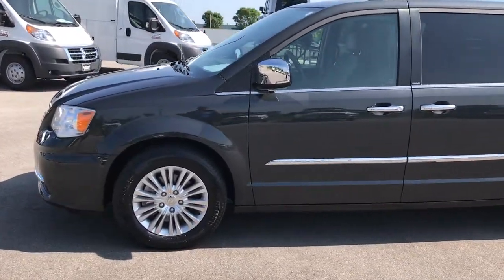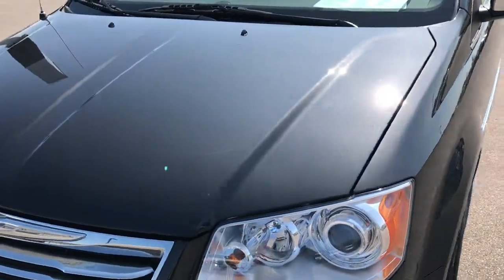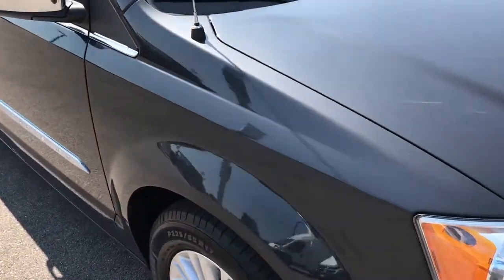This is stock number 7C146A, a 2012 Chrysler Town & Country Limited. This vehicle has the award-winning 3.6 liter Pentastar V6 motor.